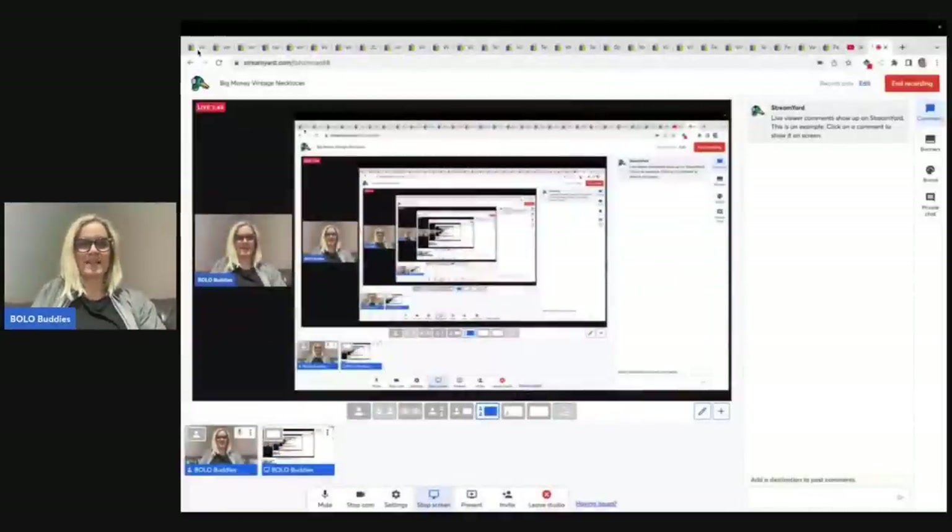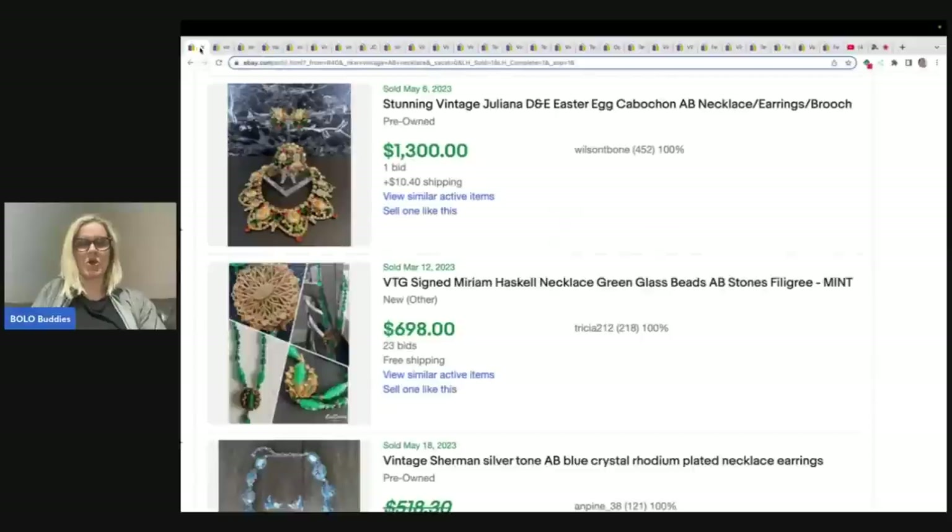There are so many to look for. The first thing I typed into the search was A.B. — A.B. stones, A.B. necklace. If you search this, you are going to see some of the most beautiful jewelry ever — just stunning jewelry. And what this is also going to lead you to is big money brands to be on the lookout for.